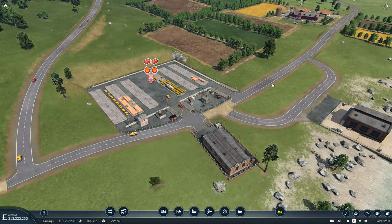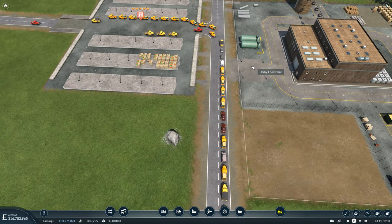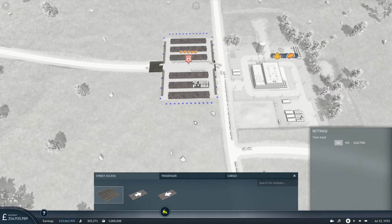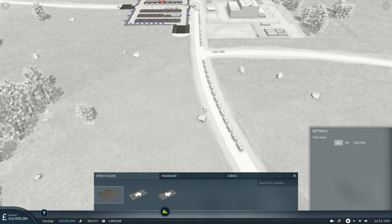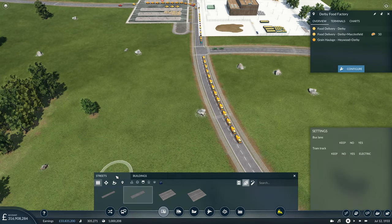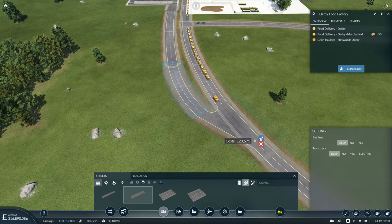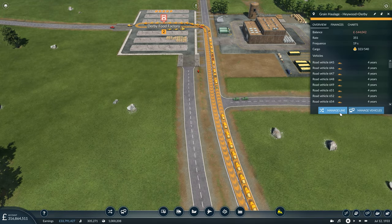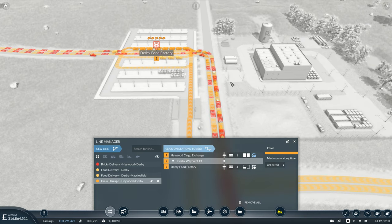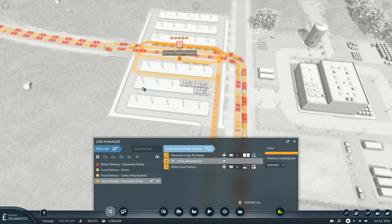There's a bottleneck here unfortunately. What we can do quickly is pause and add a second access point at the bottom, with a road connection so the grain trucks come a different way and don't interfere with the delivery trucks waiting for food to be produced. We'll bring it off like that, put a junction in, and use a post box waypoint for old time's sake. Then the grain haulage line from the Haywood cargo exchange will now come this way, using a different platform to stay clear of food delivery and brick trucks.